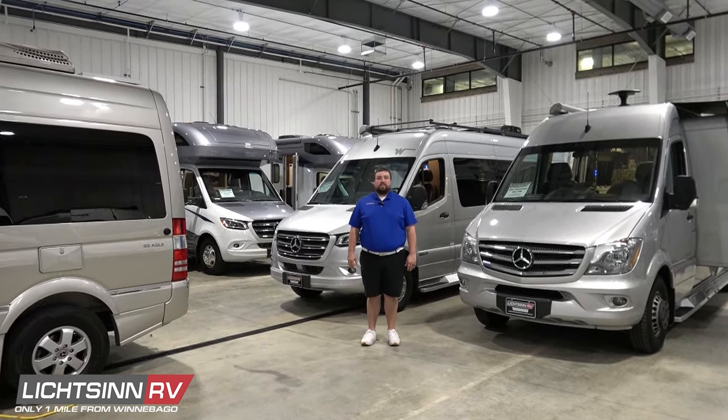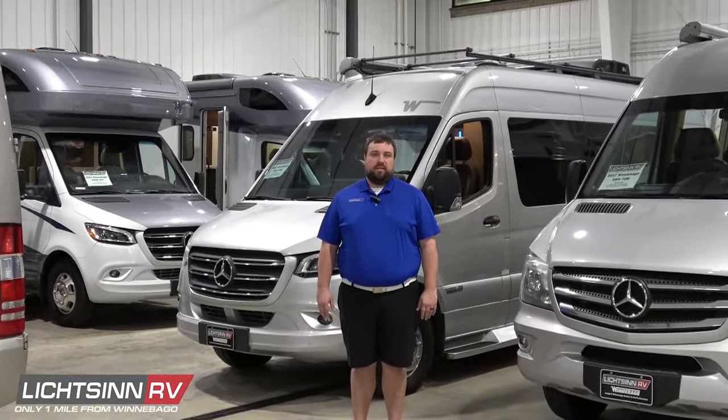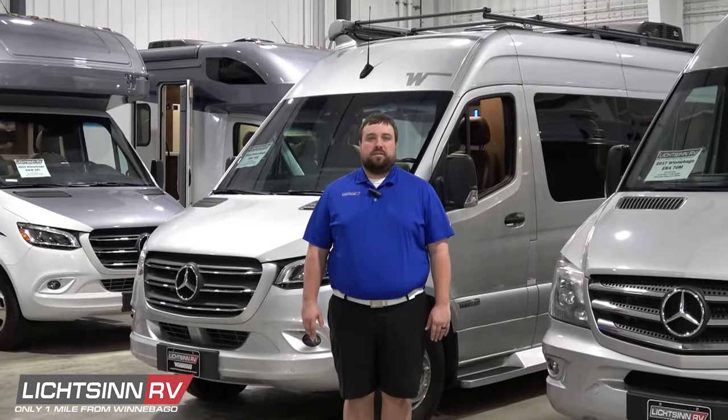Contact myself or another Litson RV sales consultant today to learn more about these and more used RVs available now on the Mercedes-Benz Sprinter chassis. Schedule a live interactive presentation to see any of these RVs in the comfort of your own home.